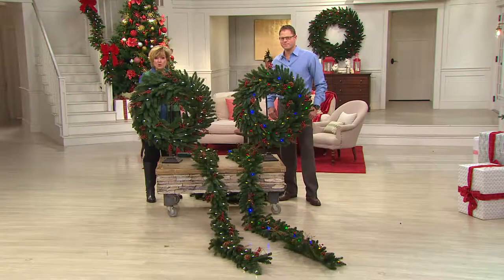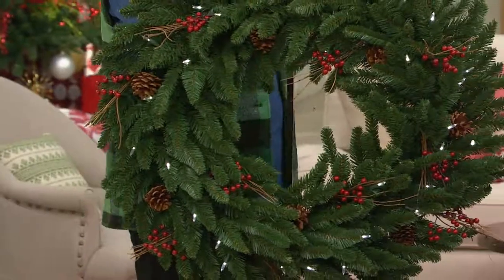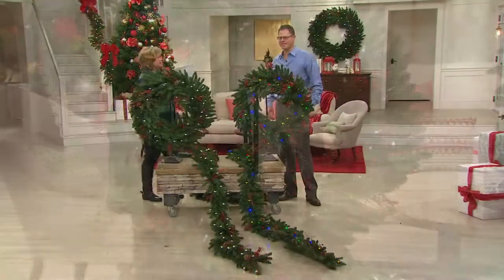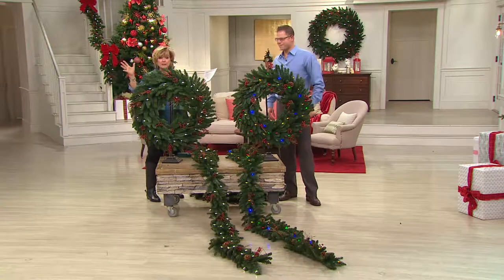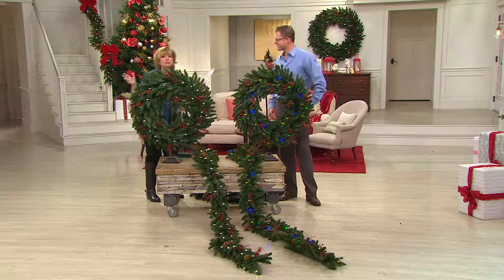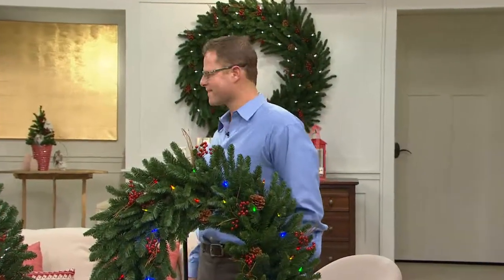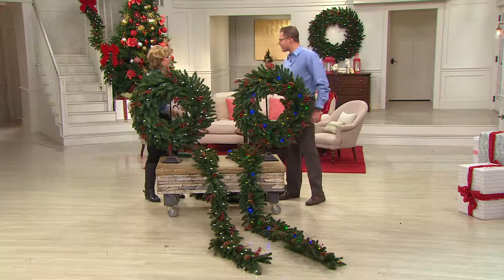We also have storage bags, so ask your operator about those. Chad, these are awesome — they're so big! A couple years ago we didn't offer these, and people would watch QVC and see the big things we had the set decorated with. They would always write and say, 'Can't I get that giant wreath that you had behind your head when you were selling?' I'm like, 'No, I'm sorry, it's only a set decoration.' Well, now you can!